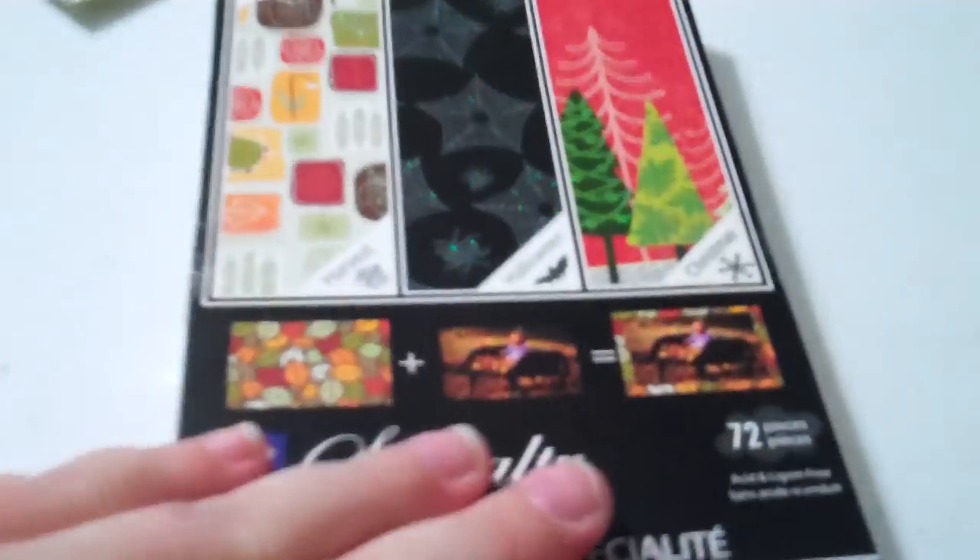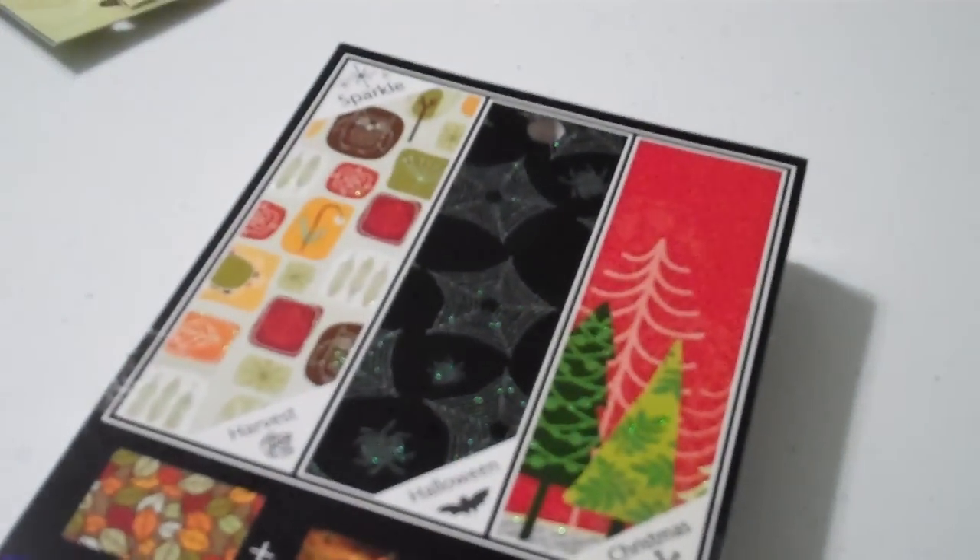At Joann's they had one that was a big one of this, but I didn't get it — I just got these small mats. This has Christmas, fall, and Halloween. The big one was like $7 because it still has Christmas stuff in here, so there's a little bit of Christmas. These are photo mats but I can cut them up for parts and stuff.